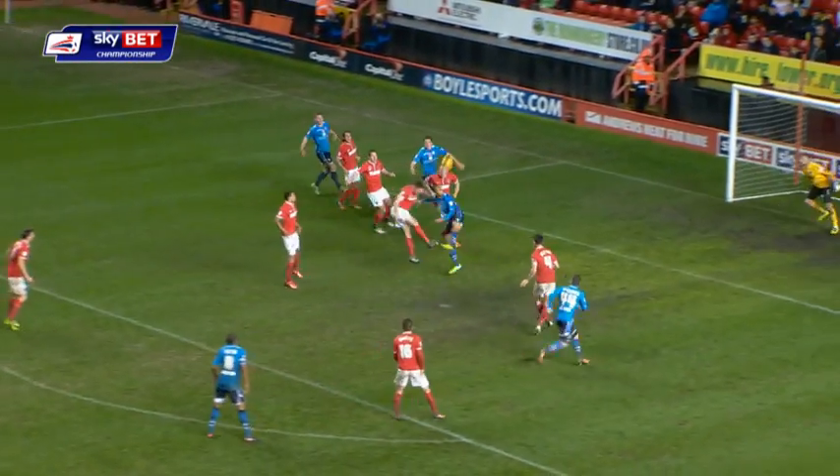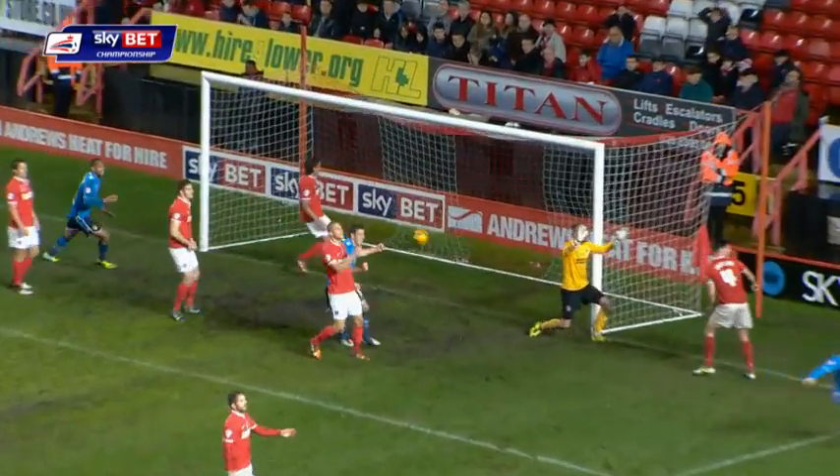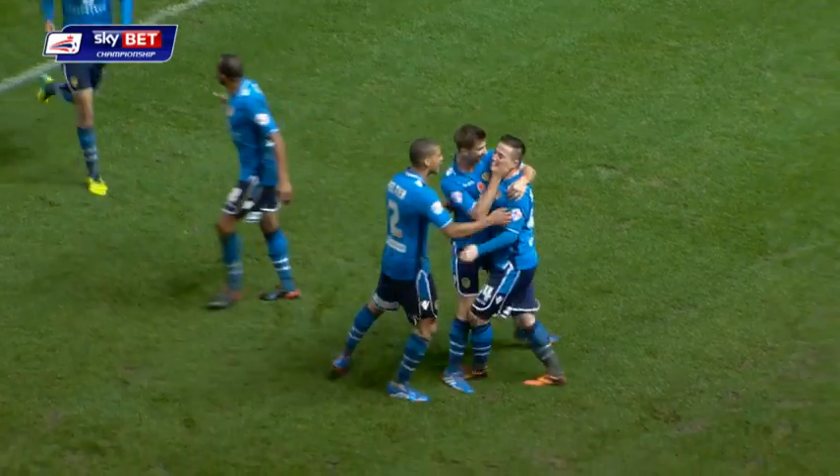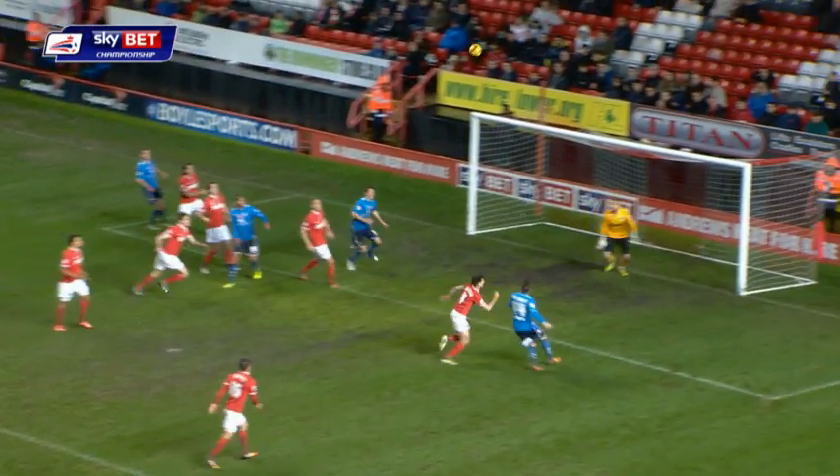He's actually hammered it in — and here is McCormack! It's a hat-trick for Ross McCormack! And for the third time, Ross McCormack puts Leeds United ahead.